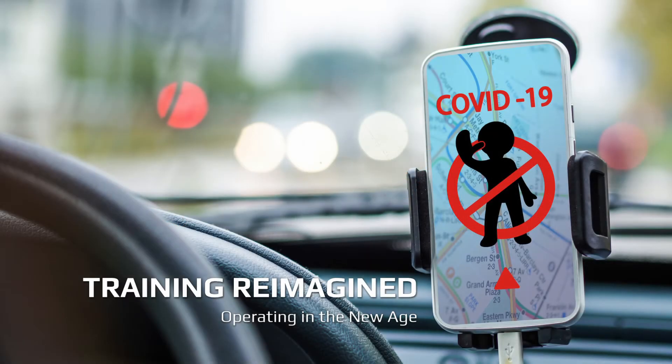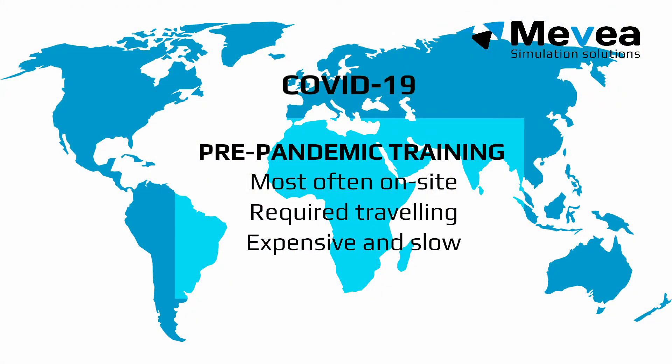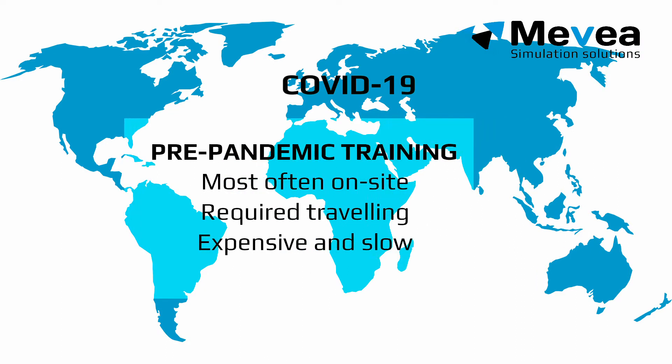COVID-19 changed the world. It has specially forced businesses to rethink their approach to conducting business safely and effectively. Before the pandemic, it was necessary to travel to train operators, which is costly and time consuming. Now, travel restrictions have made in-person training nearly impossible.